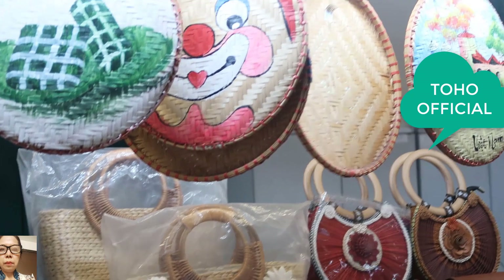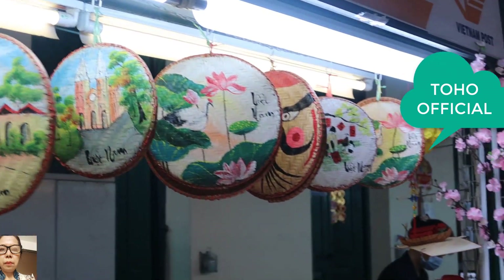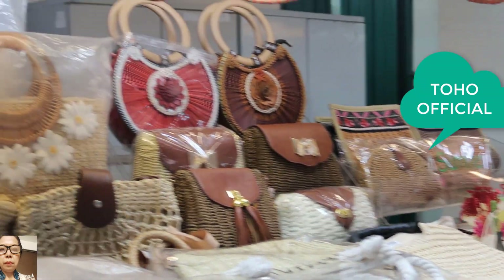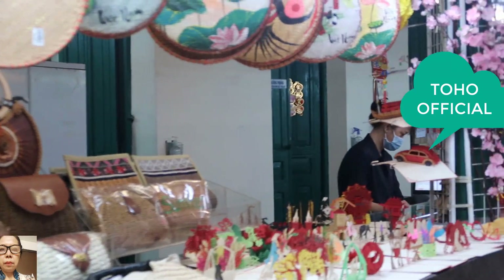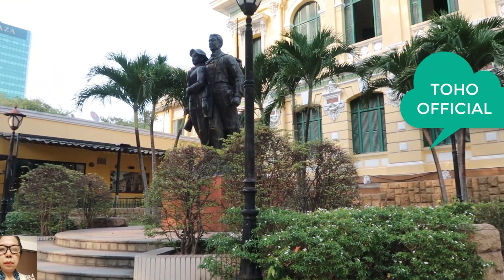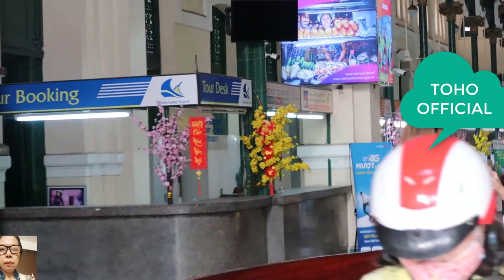We hope that you enjoyed seeing a little bit of Ho Chi Minh City and the Saigon Central Post Office. Tell us what you think in the comments below. Thanks for joining us.